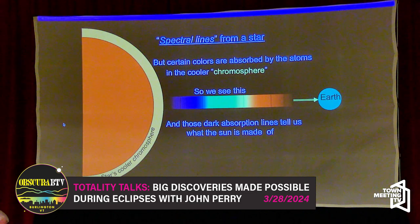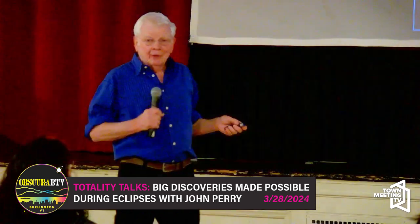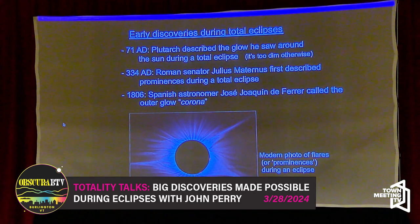Let's look at a little bit of the history of eclipses. You can take this back to 3000 BC, but I'm going to start in 71 AD, when apparently the first real report of a glowing region around the sun during an eclipse was recorded. A report was recorded by Plutarch that when the sun was completely eclipsed, you could see this bright region around it.